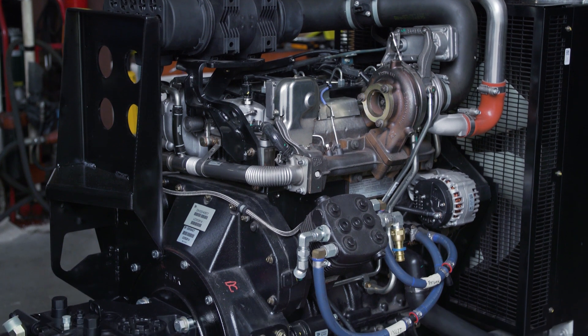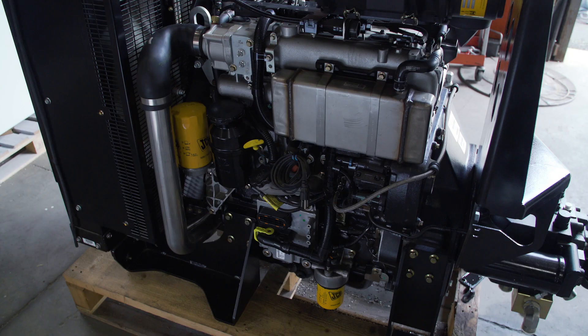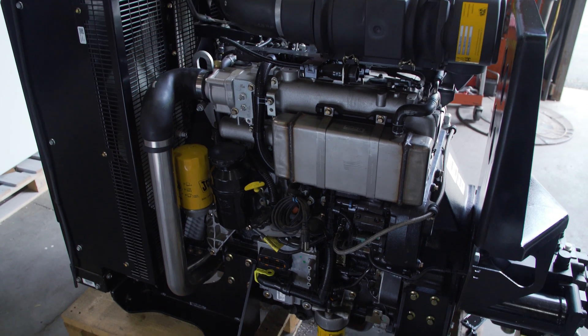Currently we are producing machines that use the 108 kilowatt IPU in Tier 3, Tier 4i, and Tier 4 Final.